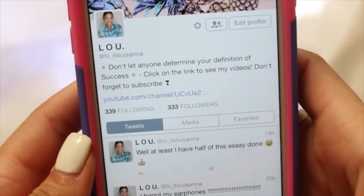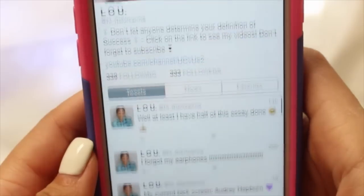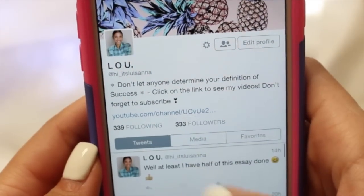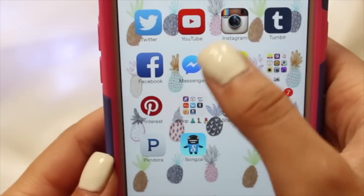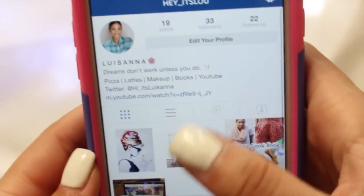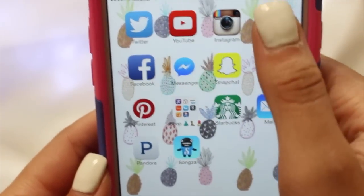Moving on to my next screen, I have Twitter — if you guys aren't following me on Twitter, go ahead. Some more pineapples — I swear I'm not obsessed — but my handle is @hi_underscore_it's_louisana, it's at the end of every video. Then I have YouTube of course, and Instagram. If you're not following me on Instagram, follow me there as well — it's @hey_underscore_it's_lou. Feel free to look at my pictures.